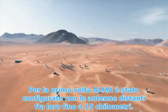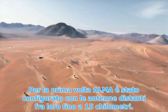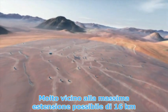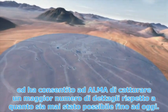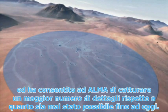For the first time, the ALMA array has now been configured with the antennas up to 15 kilometers apart. This is close to the maximum possible baseline of 16 kilometers and allows ALMA to discern much finer detail than has ever been possible up to now.